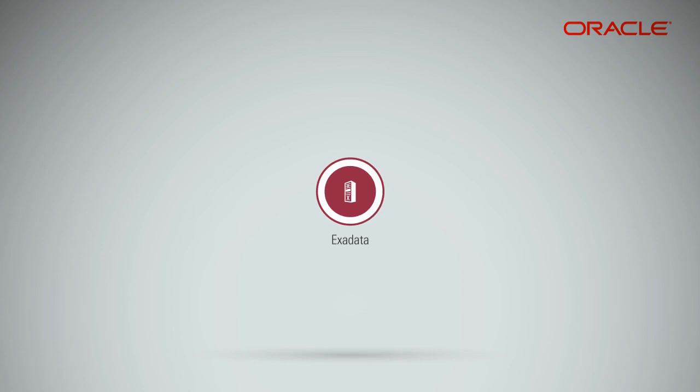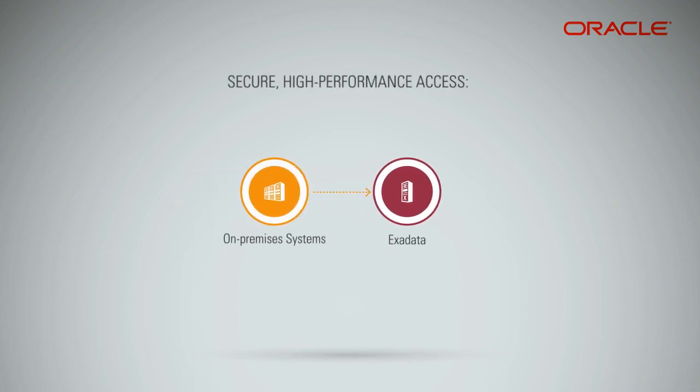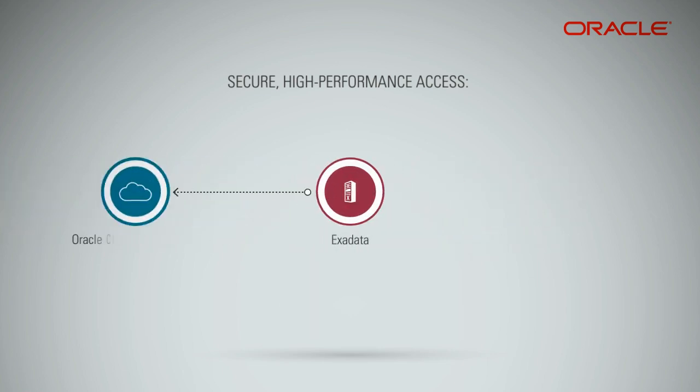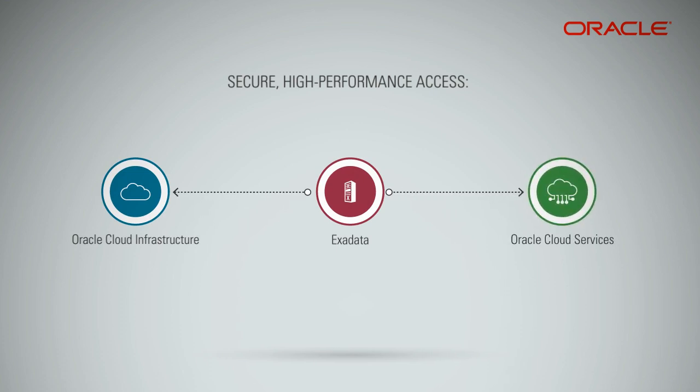Best-in-class compute instances: combine the Exadata Cloud Service with bare-metal compute servers for a high-performance application layer. Exadata Cloud Service provides secure, high-performance access from on-premises systems using FastConnect and VPN, and from within Oracle Cloud Infrastructure to other Oracle Cloud Services, using fast 25 GB per second connectivity for backing up databases and disaster recovery.